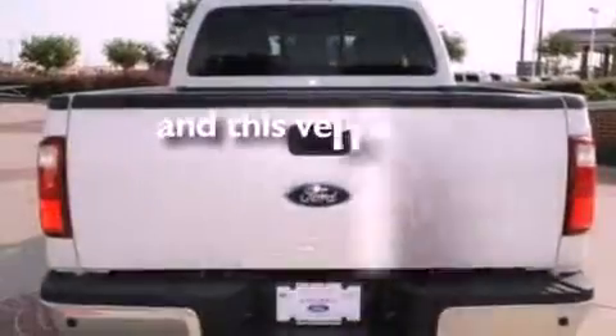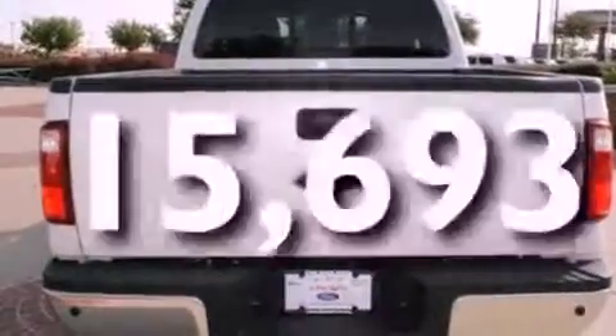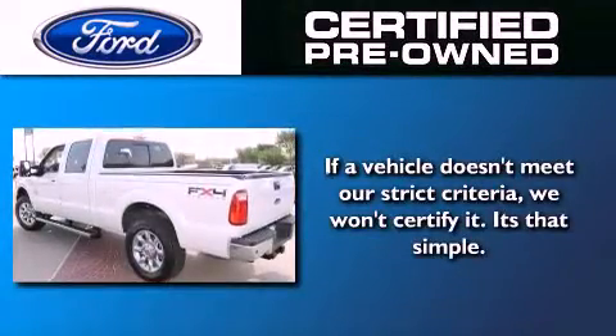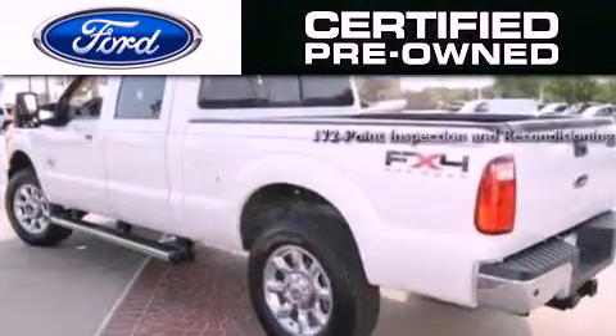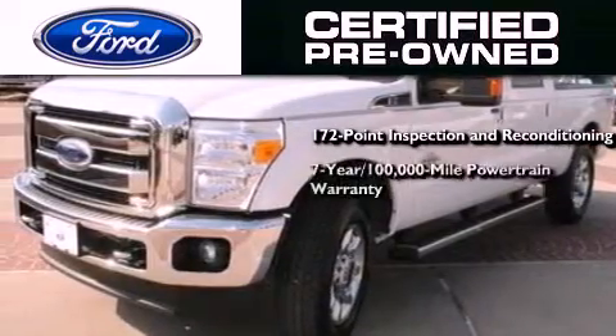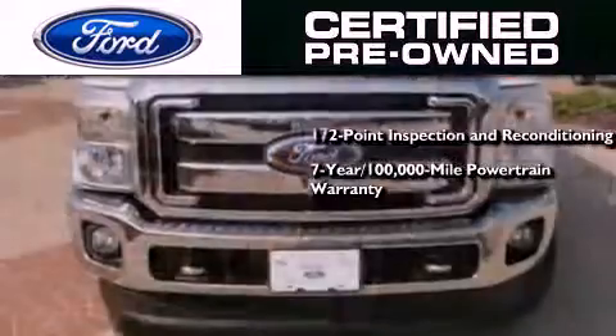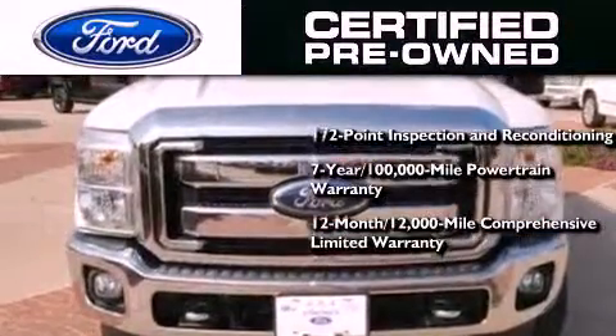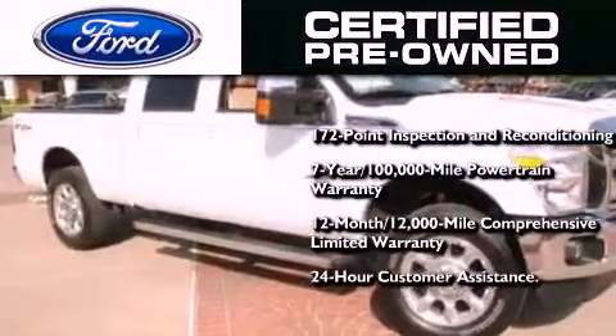This vehicle has fewer than 16,000 miles on the odometer. The Ford pre-owned certification includes a 172-point inspection and reconditioning process, a seven-year, 100,000-mile powertrain limited warranty, a 12-month, 12,000-mile comprehensive limited warranty, plus Ford Motor Company's 24-hour roadside assistance program.